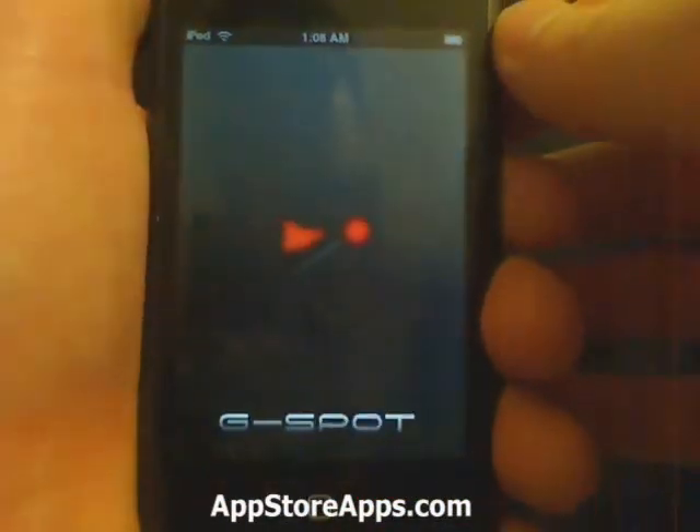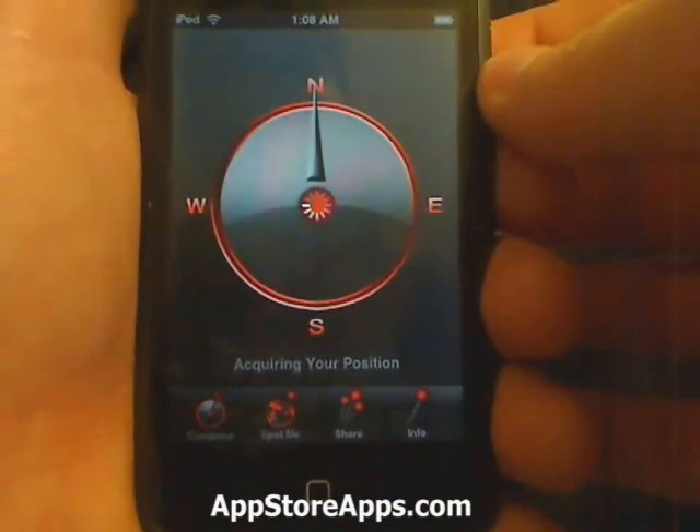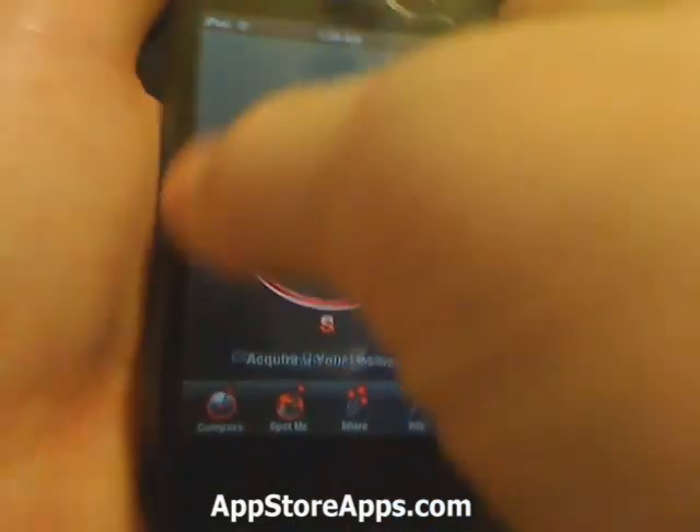This is the G-Spot application. This application uses GPS to give you a type of compass.